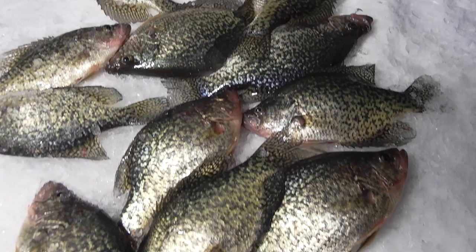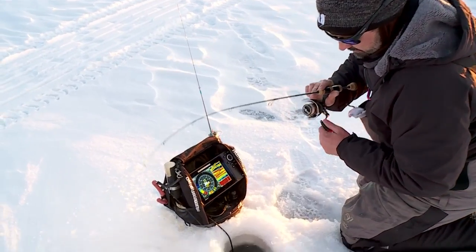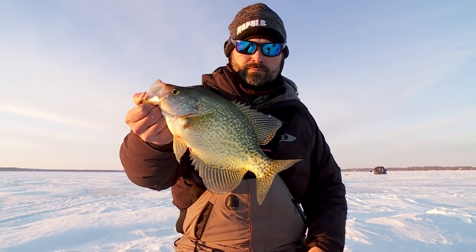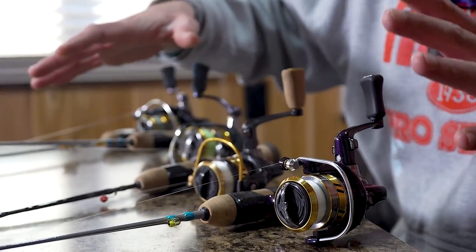Caleb talked about one of the rods in the Tundra series — it's a great stick for targeting crappies — but if you want to get presentation-specific we're joining Jeremy Smith who has a couple of great options from St. Croix. When it comes to choosing rods for crappie fishing through the ice, I feel there's one power and action that stands out: the light power extra fast action. I've got four rods in front of me — the Tundra series and the CCI series — and three of these four are in that light extra fast.